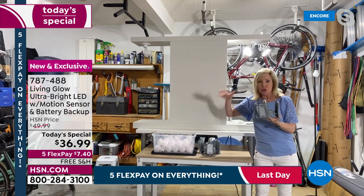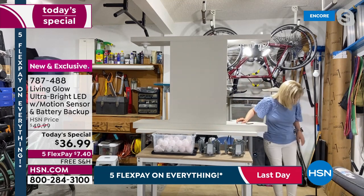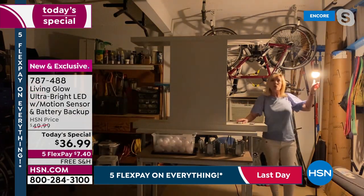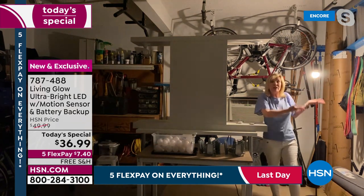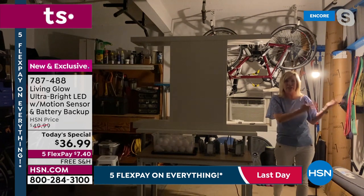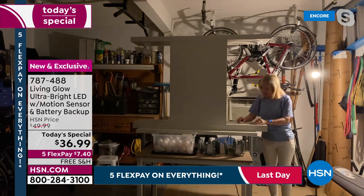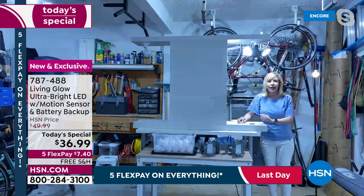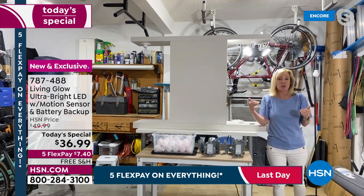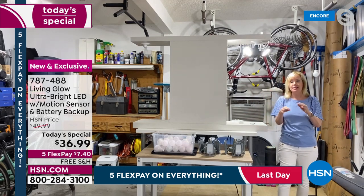Julie turns off the 60-watt bulb — 800 lumens in a 100-year-old dingy garage — then switches on the Living Glow at 8,000 lumens. The difference is dramatic. To be fair she shows 8,000 lumens directly: it is a thousand times brighter. The big deal is when you lose power, this is the only garage light in the country with that battery backup.